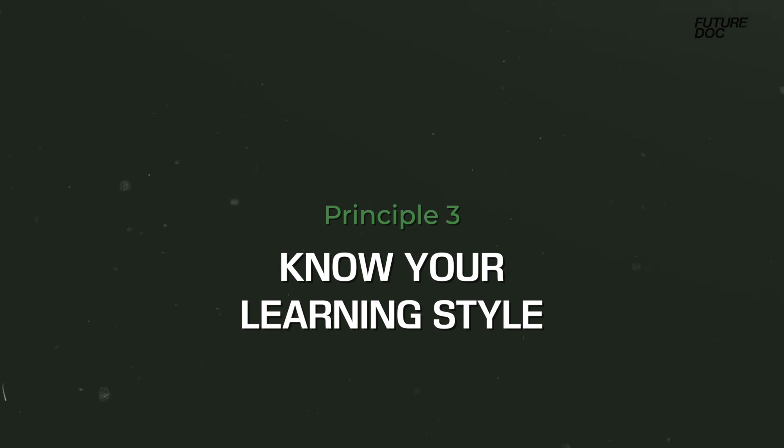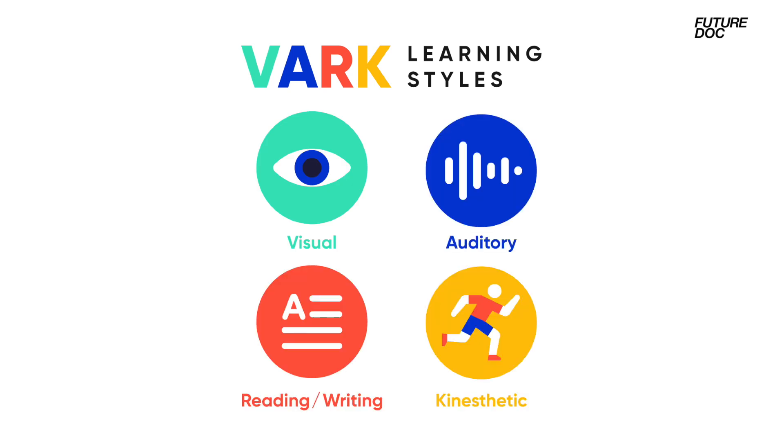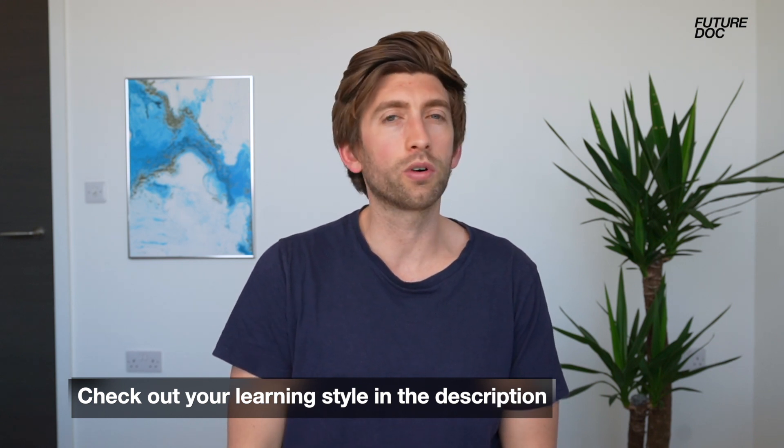Another core principle is to know your own learning style. Know thyself is probably one of the most important things for success in any academic career or in life generally. This is something known as VARK — that's Visual, Oral, Reading, and Kinesthetic — and people are a different balance of those learning styles. It's important to know which one suits you best, and there are loads of questionnaires you can find by googling — I've linked to one in the description below.